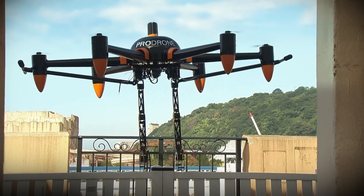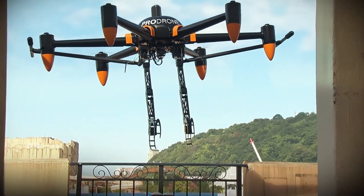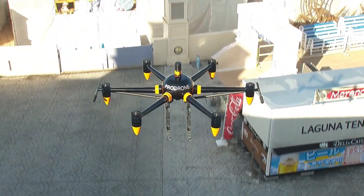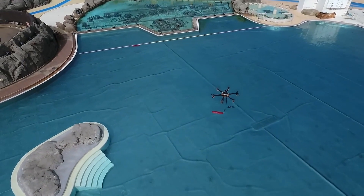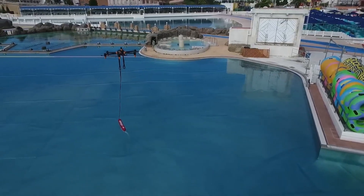Built on the durable PD-6BW airframe, the drone measures 1,300 millimeters in height and 1,450 millimeters in motor length, ensuring stability and resilience even in challenging environments.